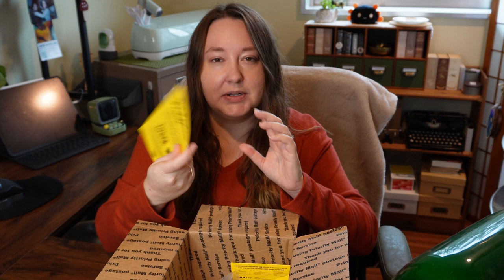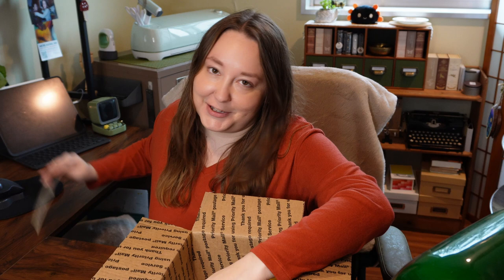Here's an interesting sticker from Sticker App — they always send you a little random thing. Oh, it's like stickers you stick on stuff to get people to shout at things. That's funny. Thank you Sticker App, that's cute. Okay, let's see what do we want to start with.